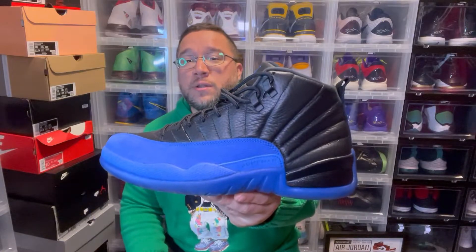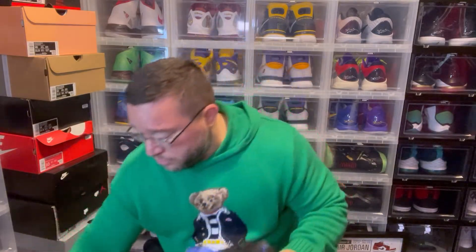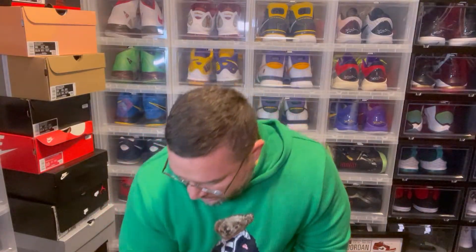Anytime they make a classic Jordan — usually black and red or white and red — and flip it to black and blue or white and blue, it's just clean automatically. This is one of them: the Jordan 12 'Blue Games.' It's got the translucent bottom just like the Jordan 12 red. Super sick sneaker — it's the blue version of the black and reds, and to me it's a classic.